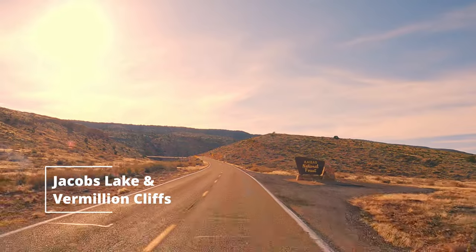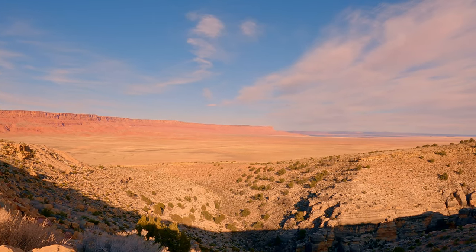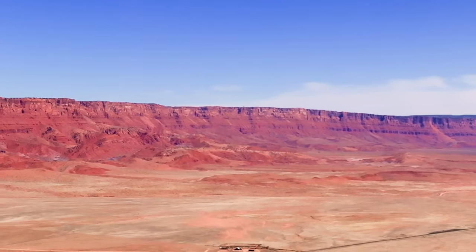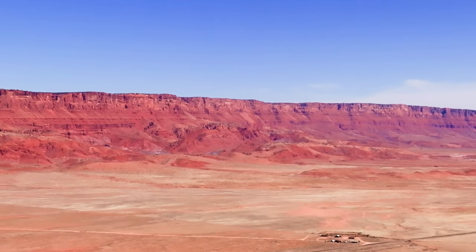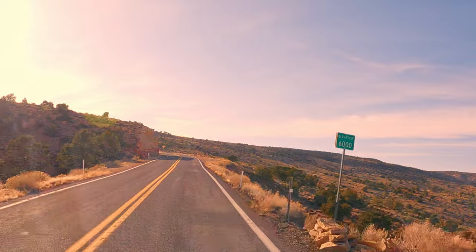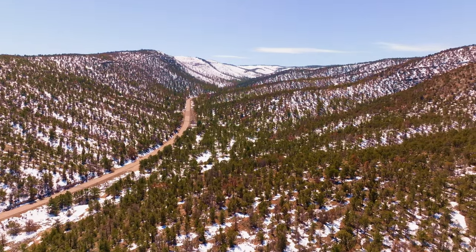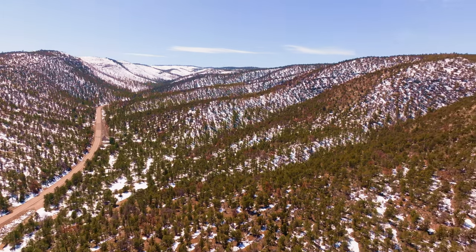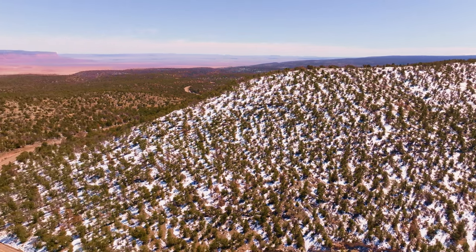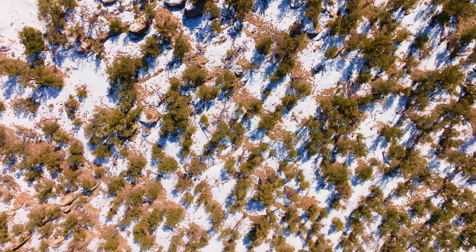Filled with a sense of adventure, we set our compass to the west, heading up 89A, eager to explore the possibility of reaching the majestic north rim of the Grand Canyon. The view of the Vermilion Cliffs from up on the Kaibab Plateau is majestic. There was a decent covering of snow as we gained elevation. We had discussed moving camp up here off one of the forest roads, but once we saw the conditions, we realized the folly in that plan.